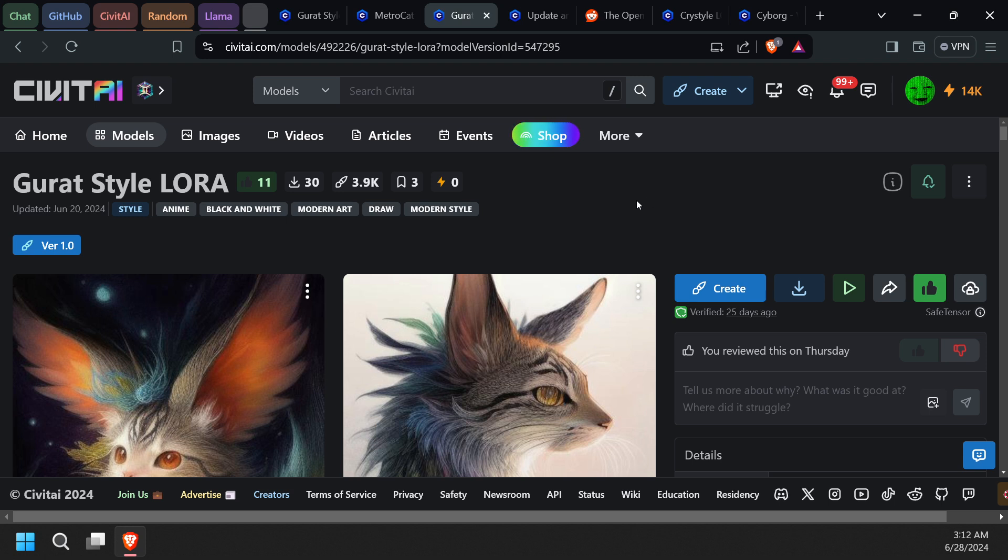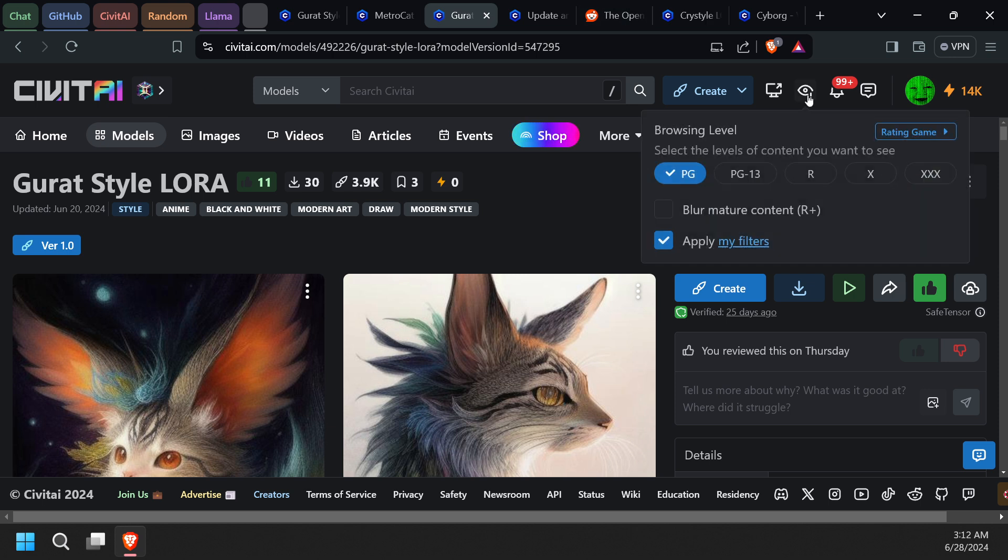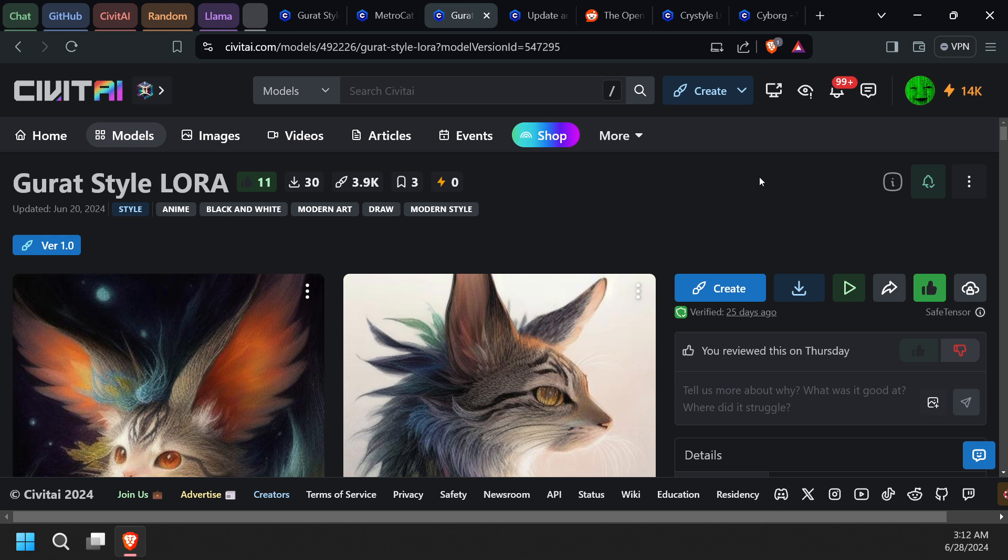This is round two of this video. I was showing you this lore here and I forgot to put the thing on that blurs and blocks certain content. I was looking through and I saw a picture that wasn't bad — I'd say it was artistic — but YouTube would probably have an issue with it. Anyway, I wanted to show you guys this lore.